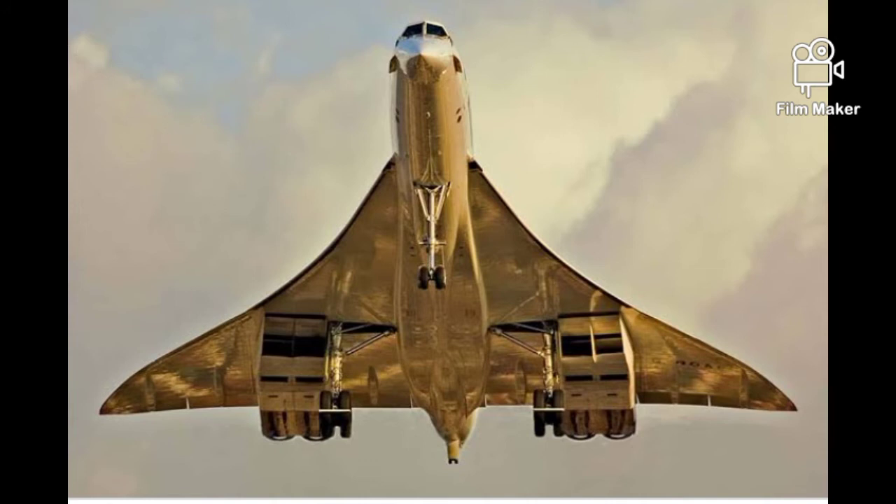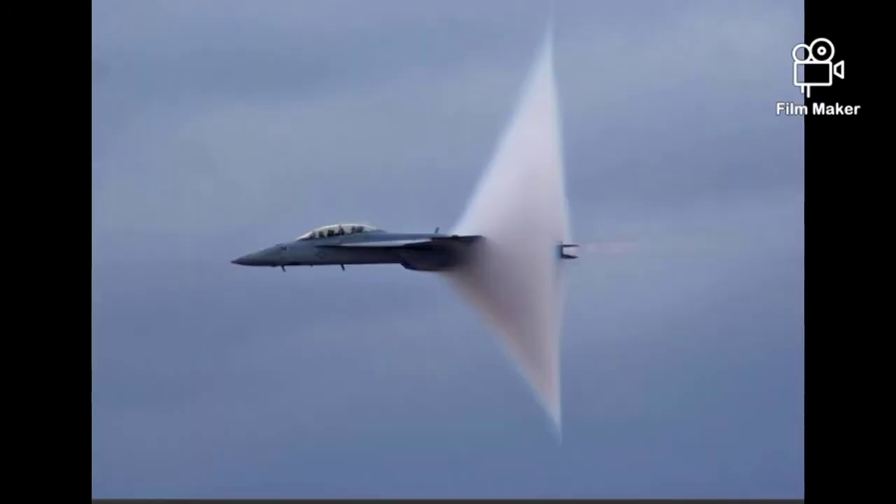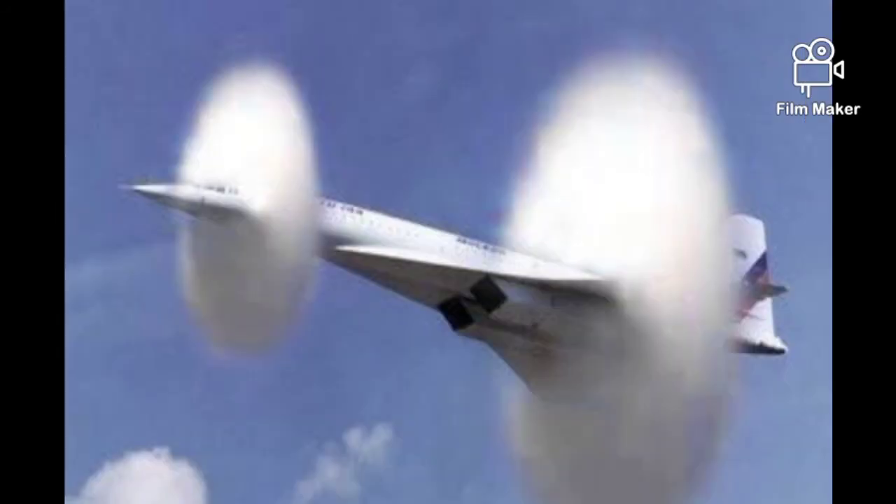Now, its effects. When the Concorde crossed the speed of sound, it made a loud banging noise called a sonic boom. When an aircraft passes through air, it creates a series of pressure waves in front of and behind the aircraft, similar to the bow and stern waves created by a boat.